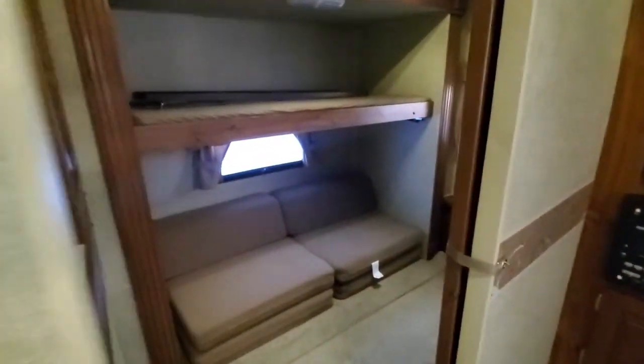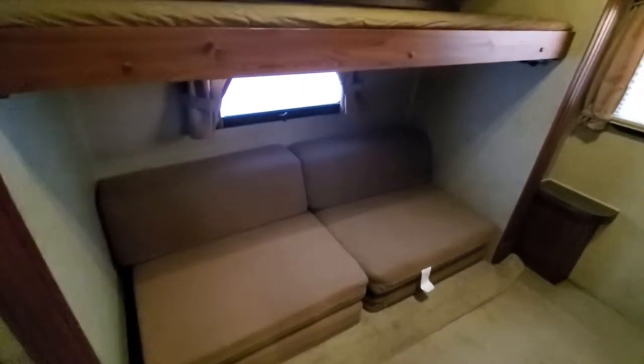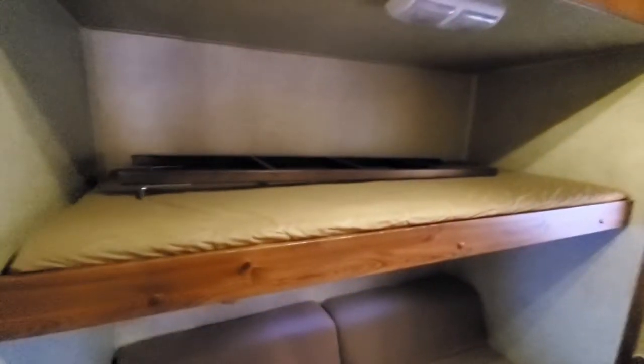Back on the left-hand side is your bunk. You've got the fold-out bunk, double bunk on the bottom, and your single bunk up top — it folds up. A little bit of storage for the kids.